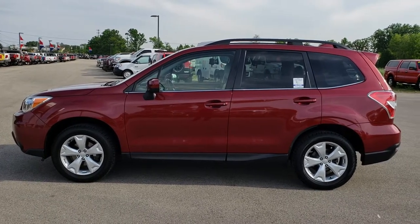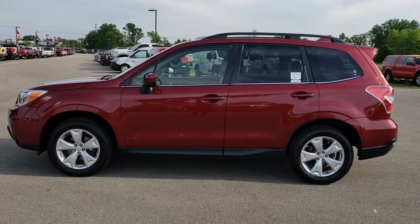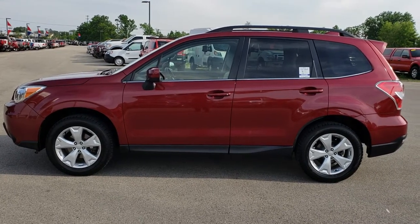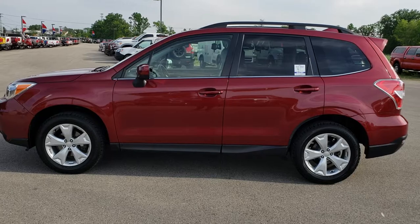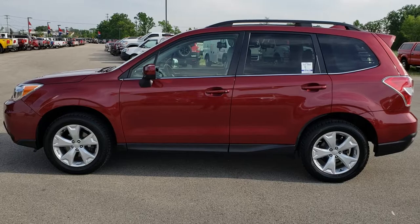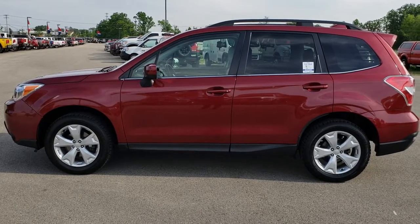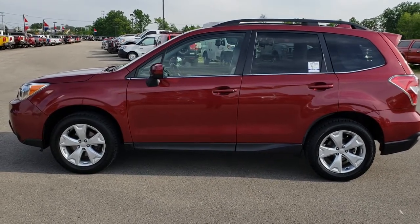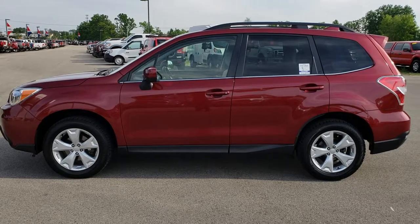Thank you so much for checking out the video. If you want to make this one yours, give us a call right now at 920-921-0850 and ask for one of our sales associates to make the Subaru Forester yours today. Once again that number is 920-921-0850. Go to youtube.com/summitauto — remember to like, subscribe, and share. You'll see a link to subscribe to our YouTube channel on your left, more used inventory on your right, and a link to this vehicle on our website on the bottom. We really look forward to helping you with this super clean Subaru Forester Limited.